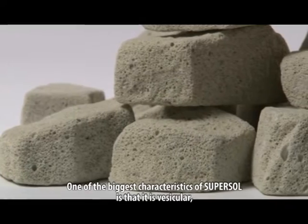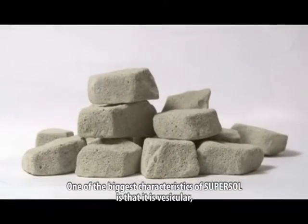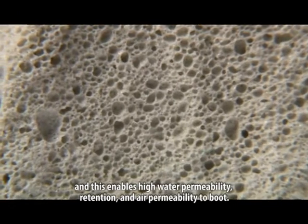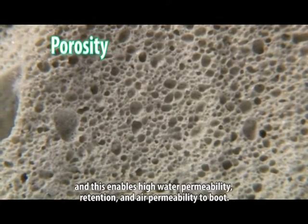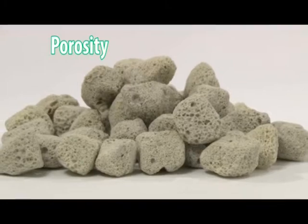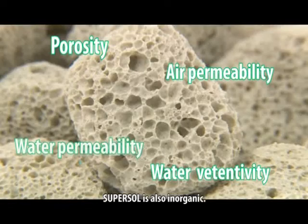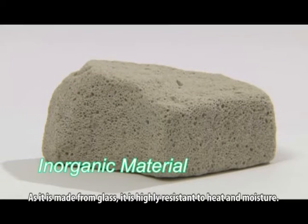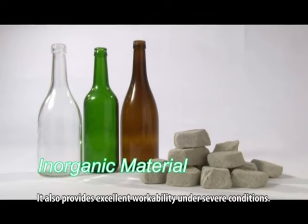One of the biggest characteristics of SuperSol is that it is vesicular. This enables high water permeability, retention and air permeability to boot. SuperSol is also inorganic. As it is made from glass, it is highly resistant to heat and moisture. It also provides excellent workability under severe conditions.